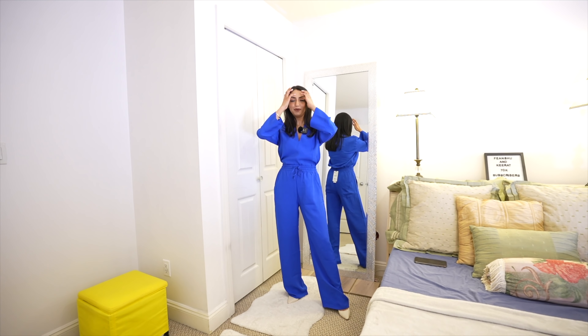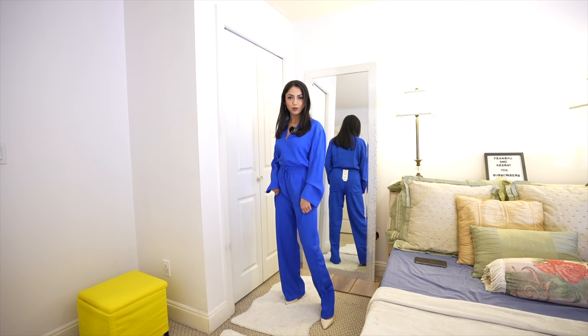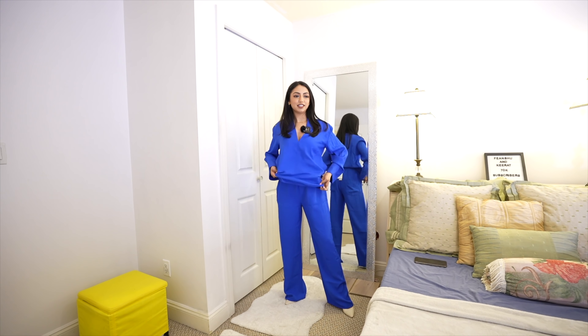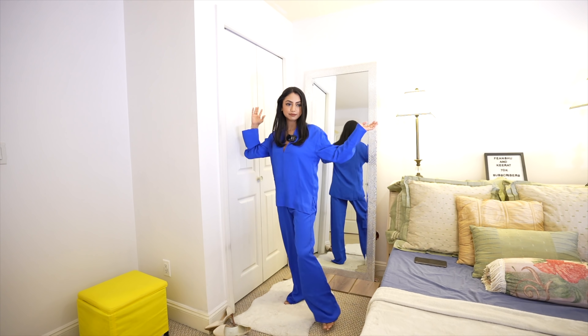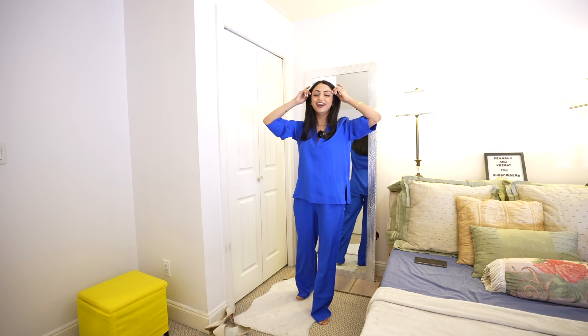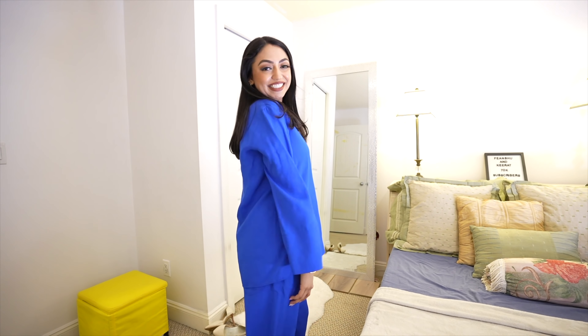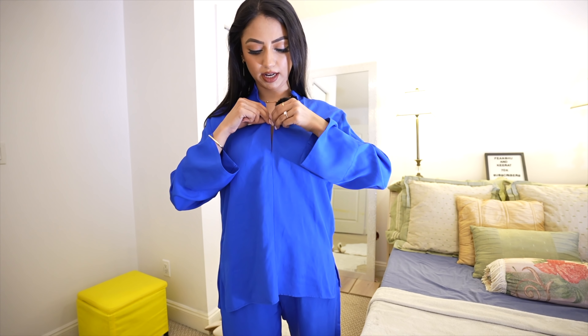I recently ordered a bag in the same color — it's a beautiful royal blue. Here's how I'm dressing it up with a pair of heels tucked in, and for a casual look you can just leave the blouse out. See, even with the blouse out it looks so nice and chic. Check out the sleeves — it's so comfortable, my husband loves it too. It's so cozy!